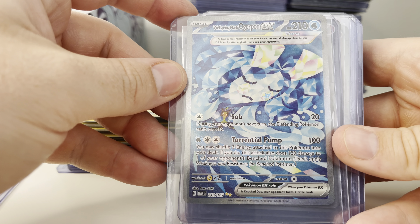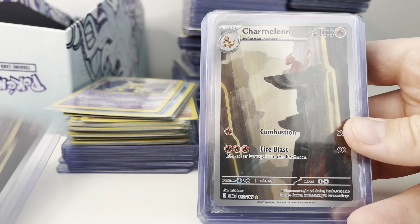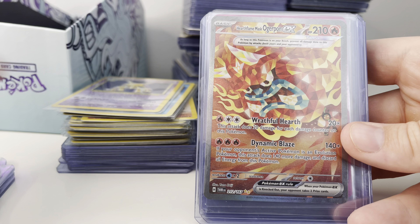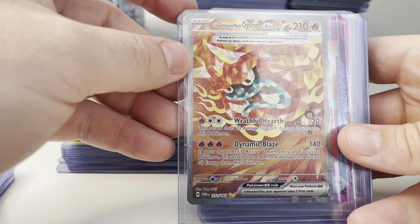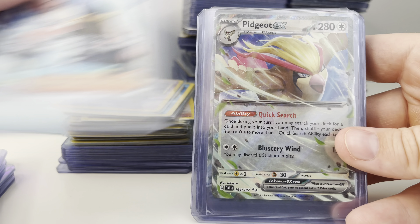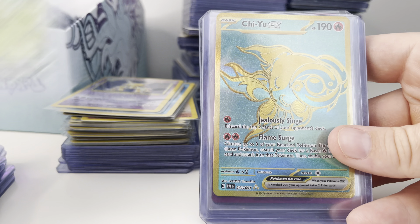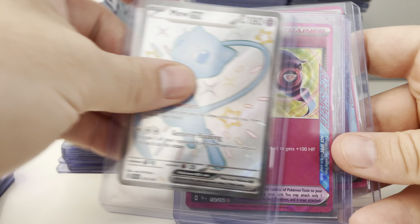If you guys are enjoying these collection buyout videos, make sure you drop a thumbs up and subscribe if you're new. Dragapult's really cool. Tinkatink — that one already has a price on it, I think that's pretty close to right. A couple of the newer Golds and then the classic Gold there. That's collection number one.